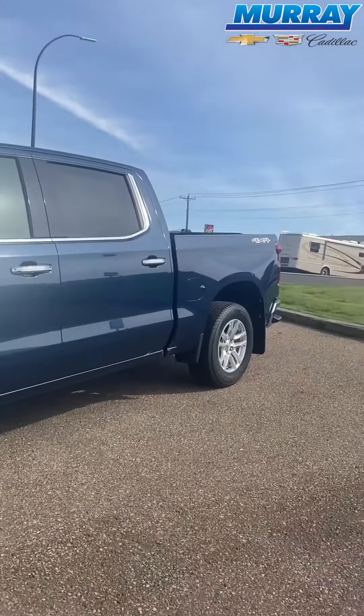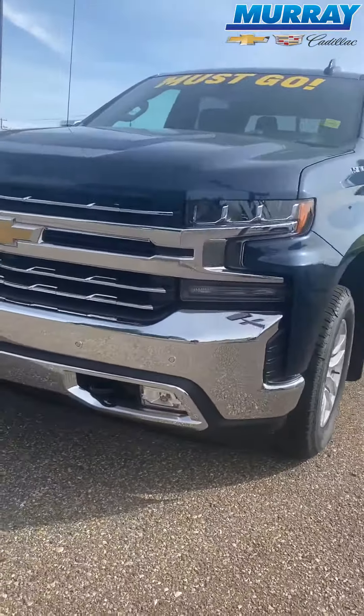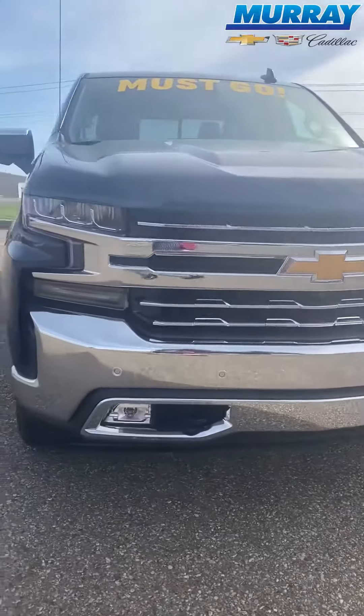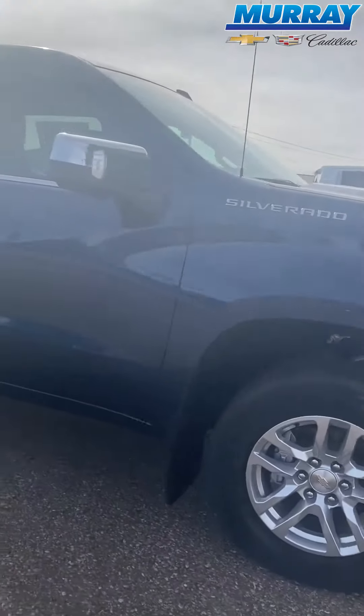My name is Brayden and I'm with Murray Chevrolet Cadillac. Today I'm going to talk to you a little bit about a truck. Well, let me show you. This beauty right here is a 2019 Chevrolet Silverado 1500 LTZ in a NorSky blue metallic color.